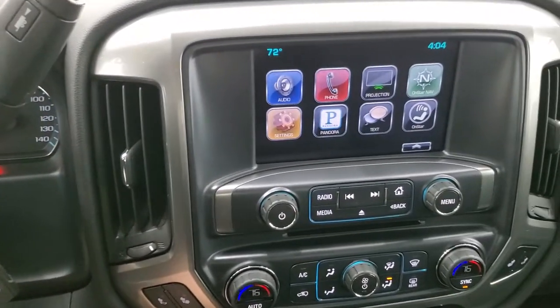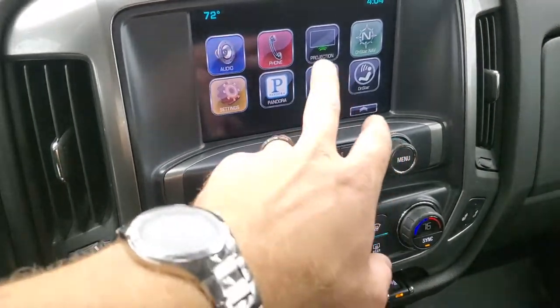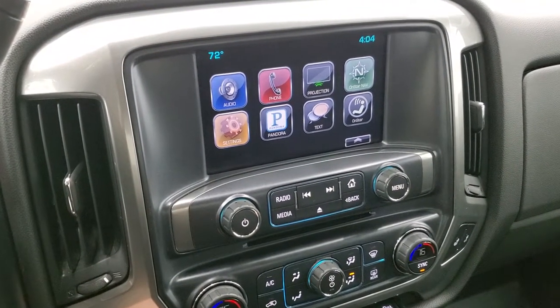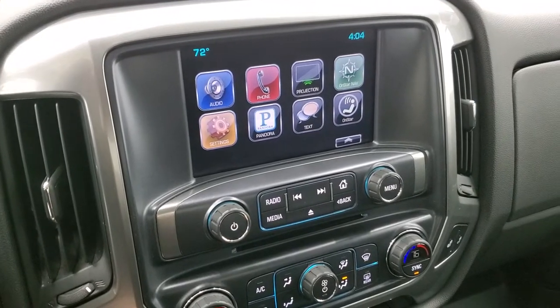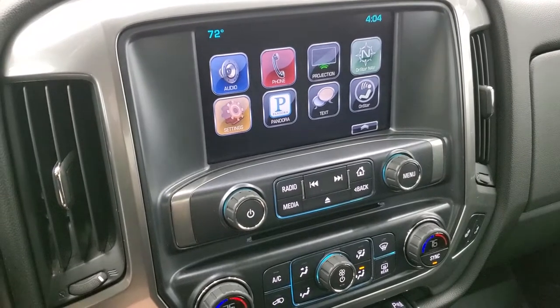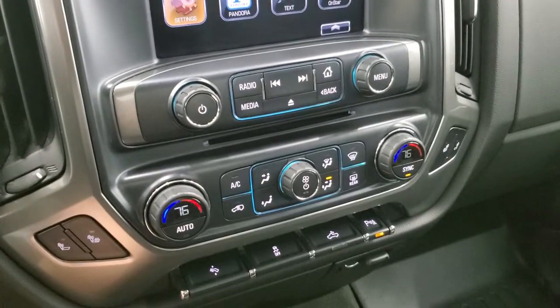It comes with the Chevy MyLink system with AM, FM, and Sirius satellite radio capabilities. You also have projection manager where you can project your cell phone to the screen via Android Auto or Apple CarPlay. So if you have navigation on your cell phone, you can project it to the screen and use it through there — while this one doesn't have built-in navigation, you can easily project it through your phone. That's a pretty cool system.